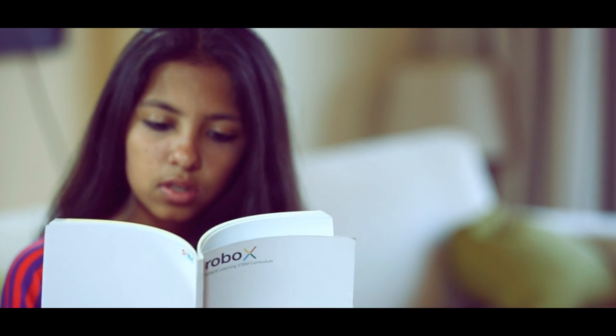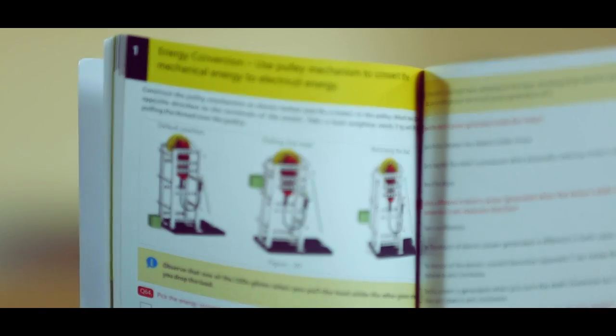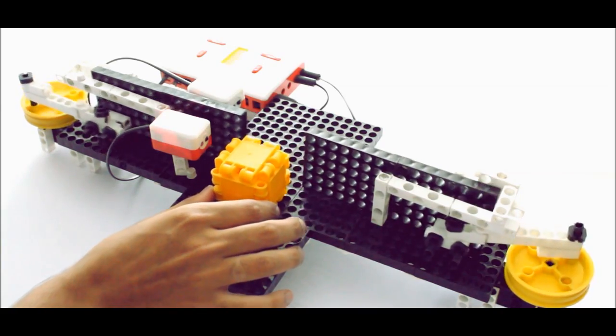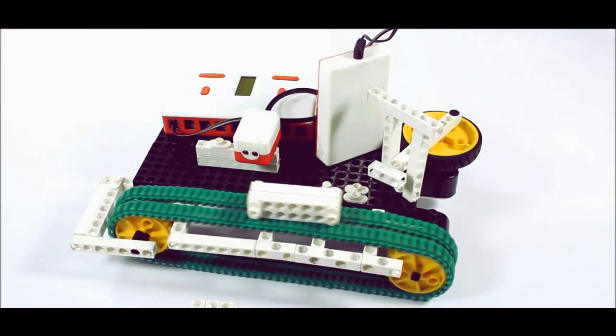Students begin with understanding each component of Robox and learn programming through simple exercises. They are then introduced to various sets of activities and projects through a guided approach.